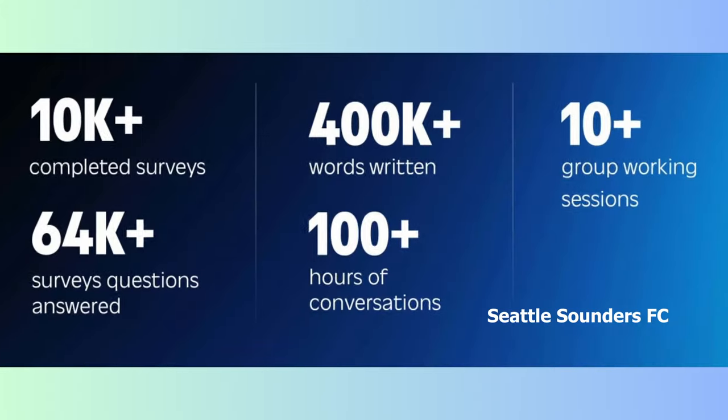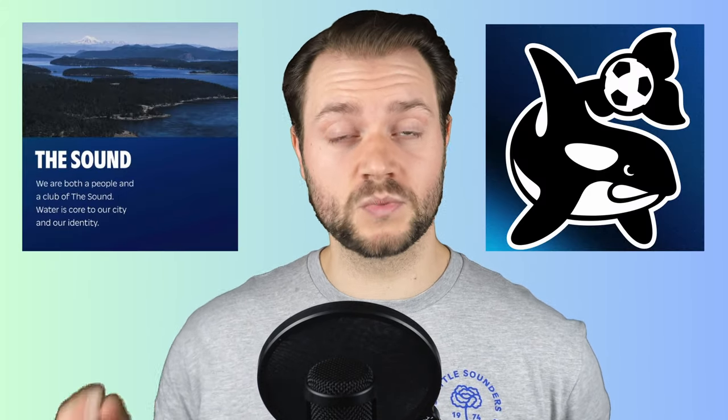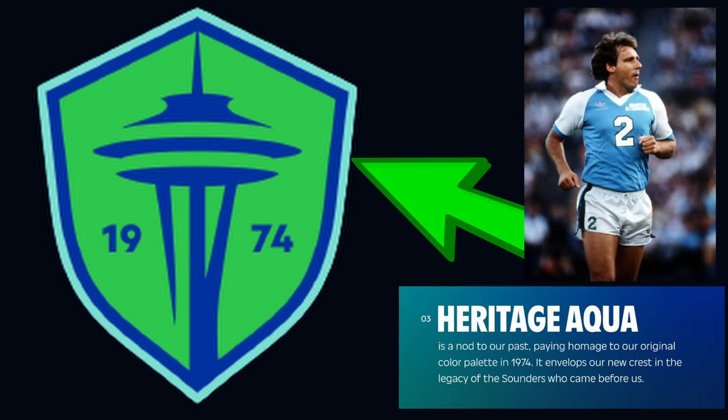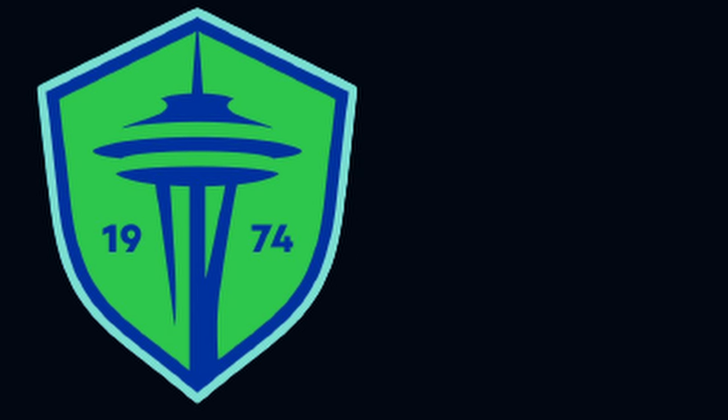We don't know the exact numbers, but according to Taylor Graham, the Chief Revenue and Marketing Officer, thousands of surveys were taken over the planning process. A majority of participants wanted the Space Needle to stay at the center of the crest, with Puget Sound and the orca getting a good portion of mentions as well. The new border is what they're calling 'heritage aqua,' a reference to the light blue the club wore in previous kits and crest designs, along with rave green and Pacific blue.